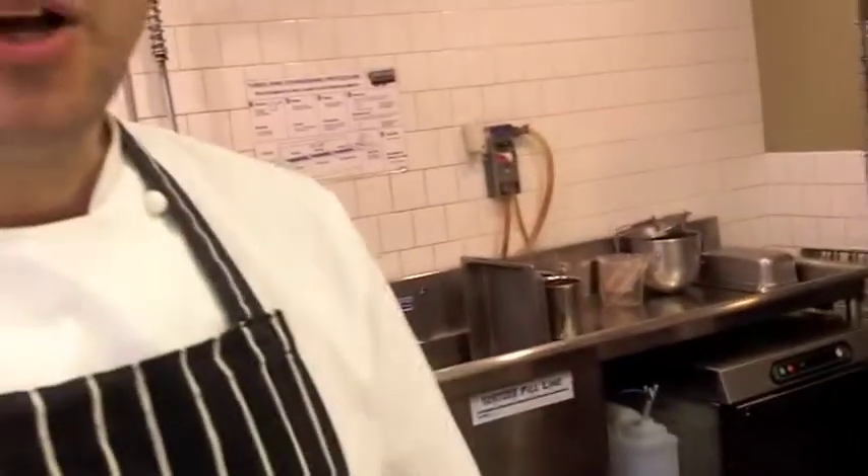That looks like a sponge, is that right, Chef? It's actually chocolate that is buzzed with a stick blender and then frozen, just incorporating air into it. We also have quark ice cream on there, a chocolate sablé cookie, yogurt powder, and also tempered chocolate pieces. And what kind of ice cream is it? It's Valrhona.